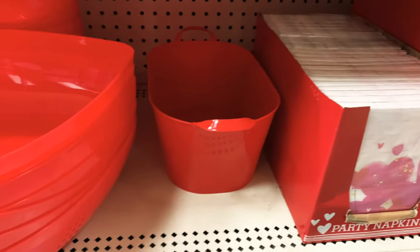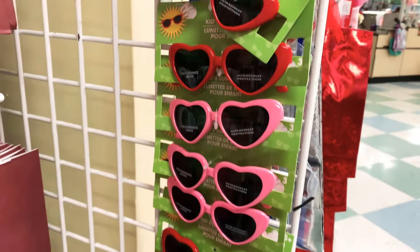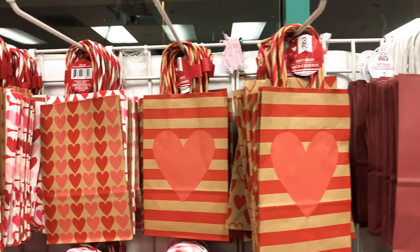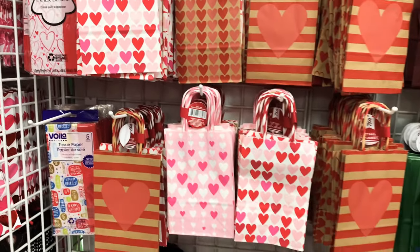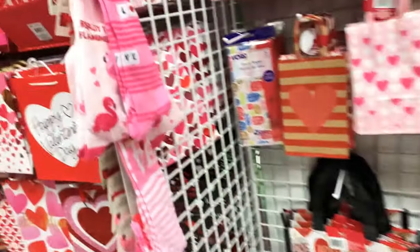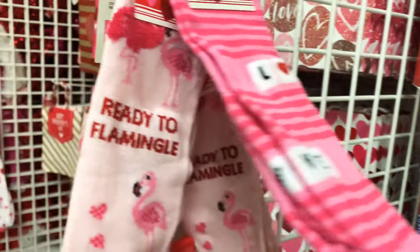Look at that tableware and these heart containers or bowls. And these LED lights — how cute are these! Heart-shaped glasses. And guys, if you want to get some gift bags, they have them here along with the tissue paper. Seriously, get them here because the Christmas gift bags ran out so quickly. And here are some knee-high socks — these have stripes and say 'love' on them.